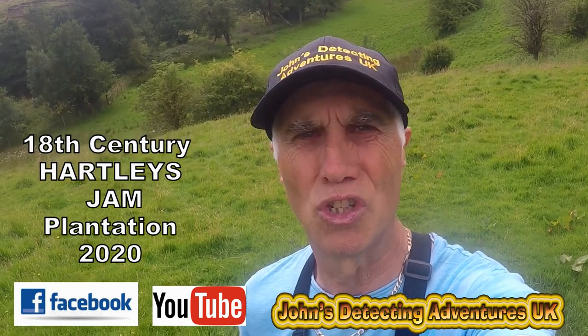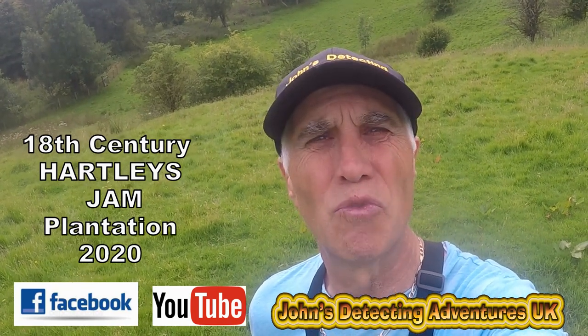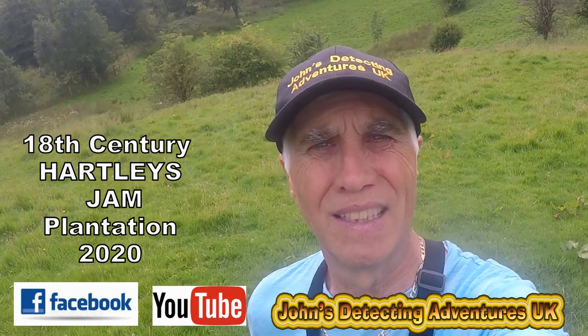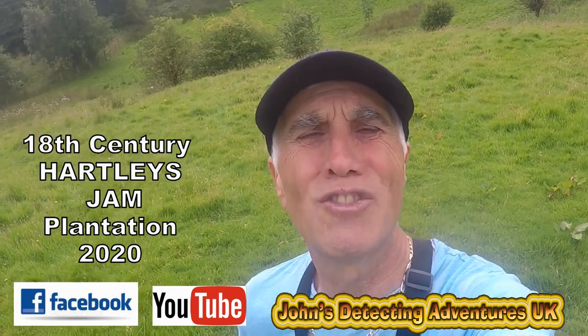Hi and welcome to John's Metal Adventures. Here we are searching for history, and today we're on some fields where the old Arklis jam used to be on these slopes. We're looking at history, maybe going back to 1800s and maybe further. Let's see what we're going to find today.